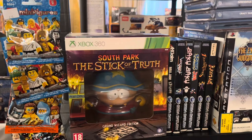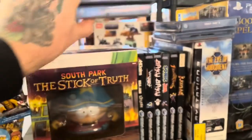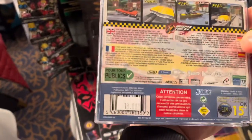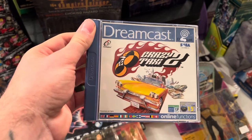Speaking of Saturn and Dreamcast, the next stall had some really good Saturn games, as well as this Dreamcast gem I really need to add to my collection: Crazy Taxi 2. So many people just forget this game existed — even the fact there's a Crazy Taxi 3 on the Xbox. But for me, the original will always be the best.